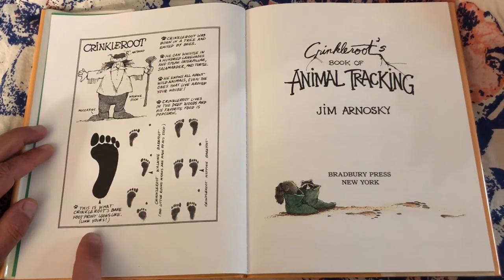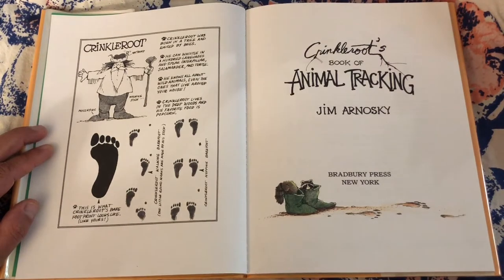This is what Crinkle Root's bare footprint looks like — like yours. Crinkle Root walking barefoot. The little round marks are made by his stick. Crinkle Root's hopping barefoot.